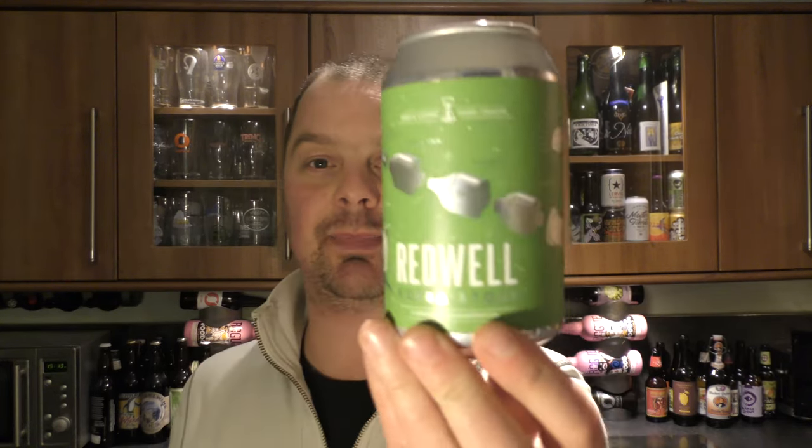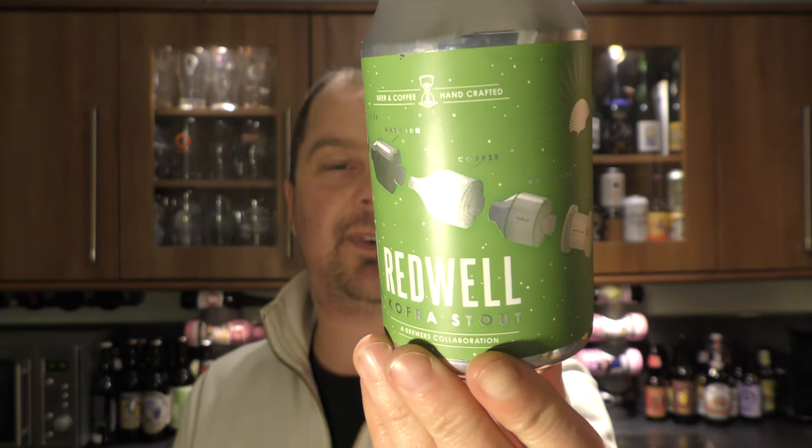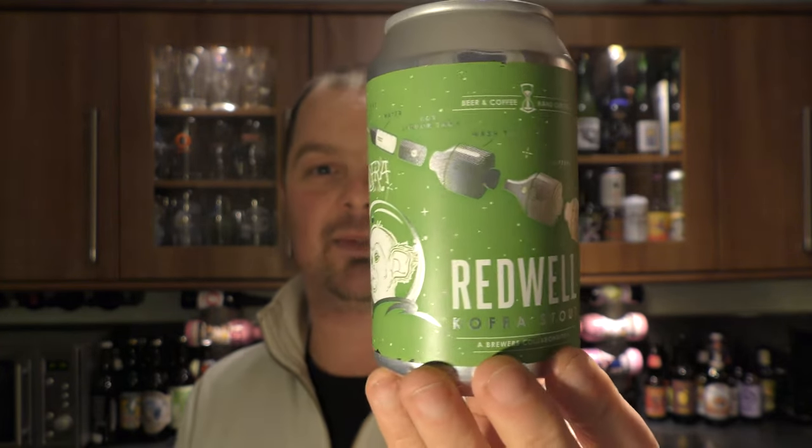It's beer o'clock on Relo Craft Beer. Today we've got a beer from Redwell Brewing Company and it's a can of their Kofra Stout. It's 5.9% ABV.